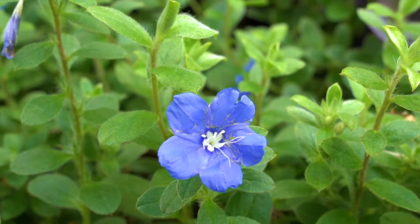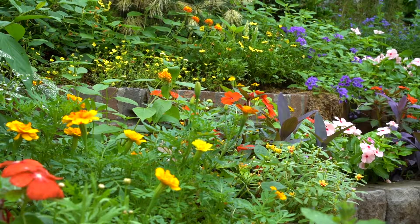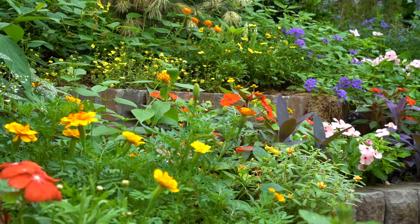Another thing that I learned which I thought was fascinating was that some flowers will actually change the color of their bloom to tell pollinators that they're out of pollen or nectar.